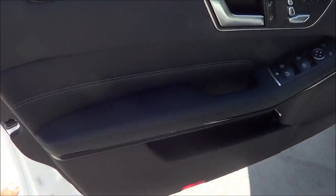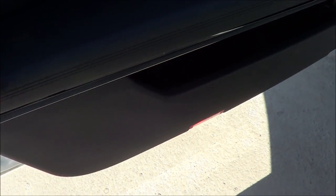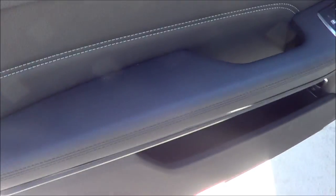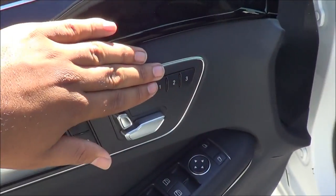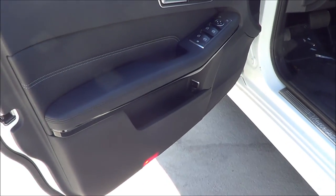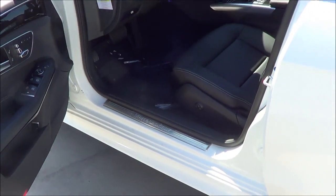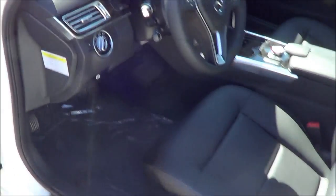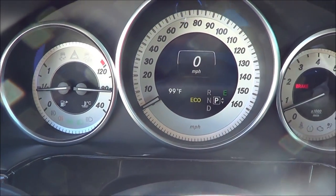Coming to the armrest, you'll notice how this is very soft to the touch and nicely stitched. Nice attention to detail — just like how a Mercedes should be. You have your memory seat settings for three people. Very nice, very soft to the touch.